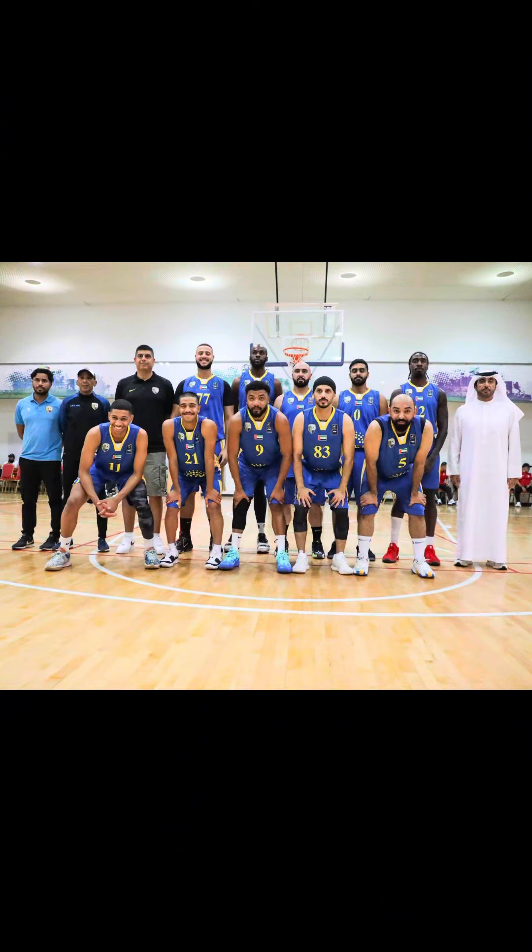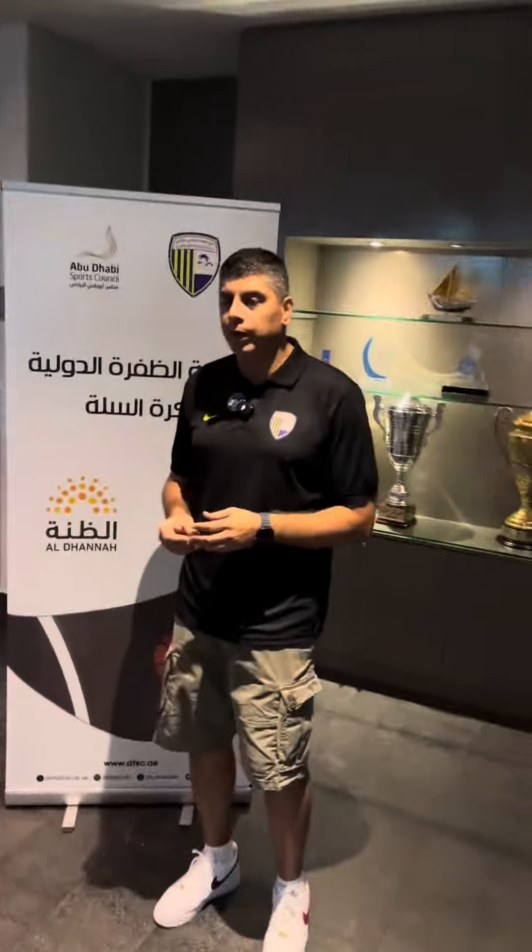We got to the gym kind of early, so we watched a little bit of the game before us. As you can see, these are two teams playing before us.